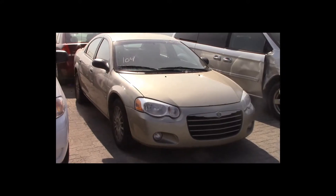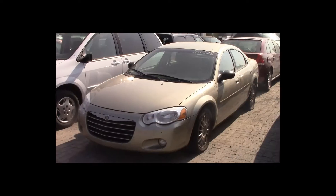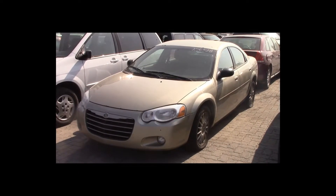Lot number 104 is a 2006 Chrysler Sebring. This vehicle is a V6 with an automatic overdrive. It is loaded.